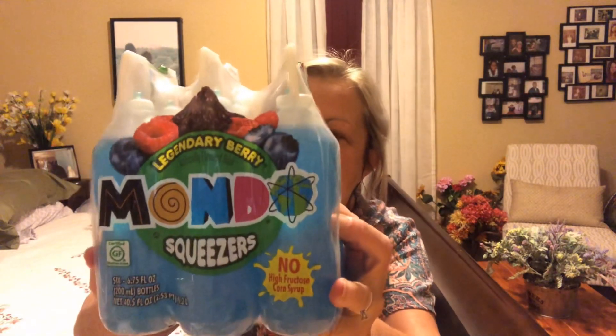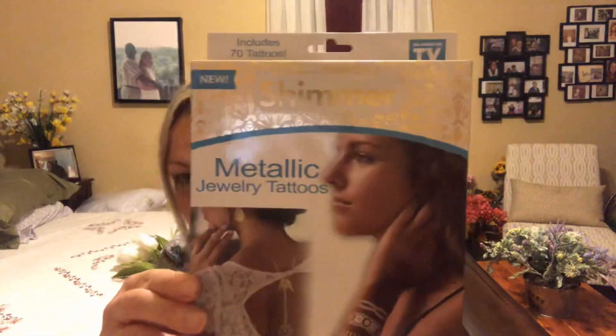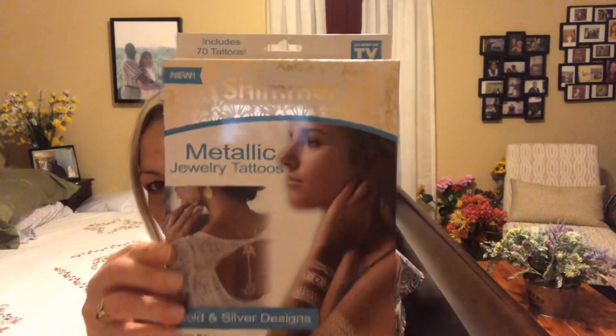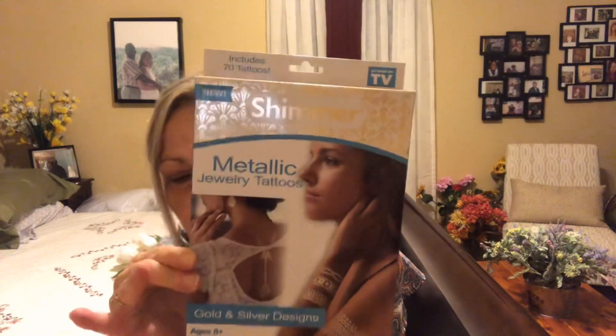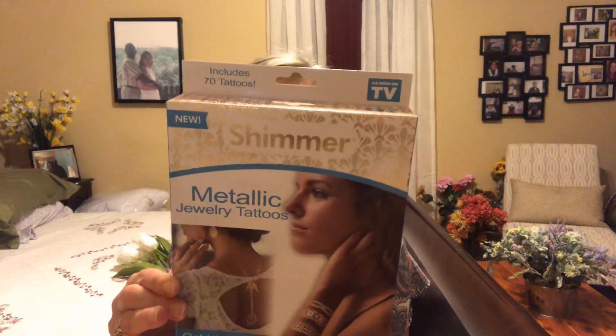Dollar Tree: I picked up these Mondo squeezers in legendary berry for the kids — they like those. And I got some hair twisters, which I call scrunchies — three in a pack for a dollar in gray, black, and white. Then I saw these shimmer metallic jewelry tattoos and thought I'd give those to the kids to play with. They come in gold and silver, apply in seconds, last for days, waterproof and non-toxic — two silver and two gold sheets.